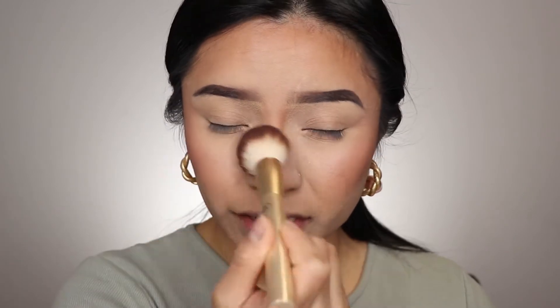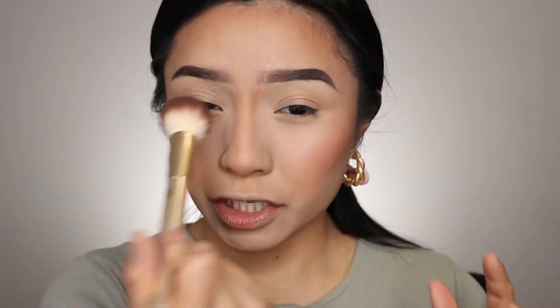Now I'm going to remove my translucent powder. Some beauty gurus also apply blush on their nose, which gives a little more of that sun-kissed look, but you don't have to. Whatever I have left on my brush I just lightly swipe across my nose, and that's it.